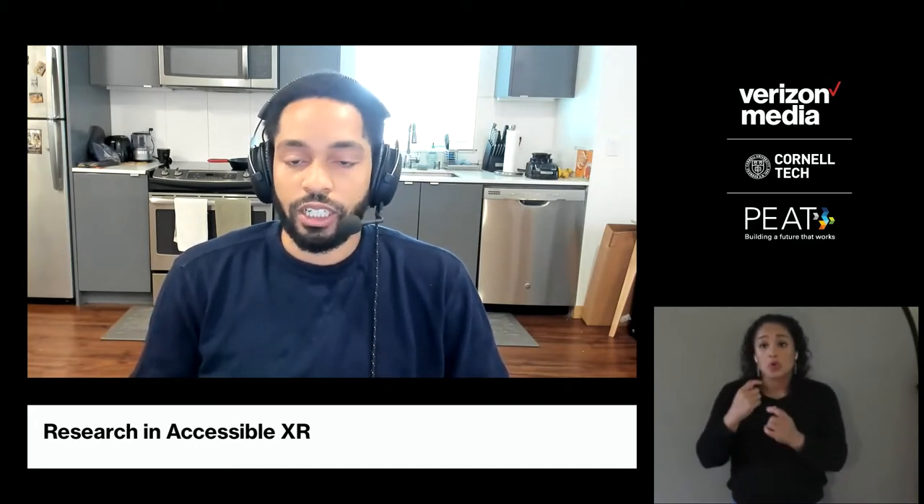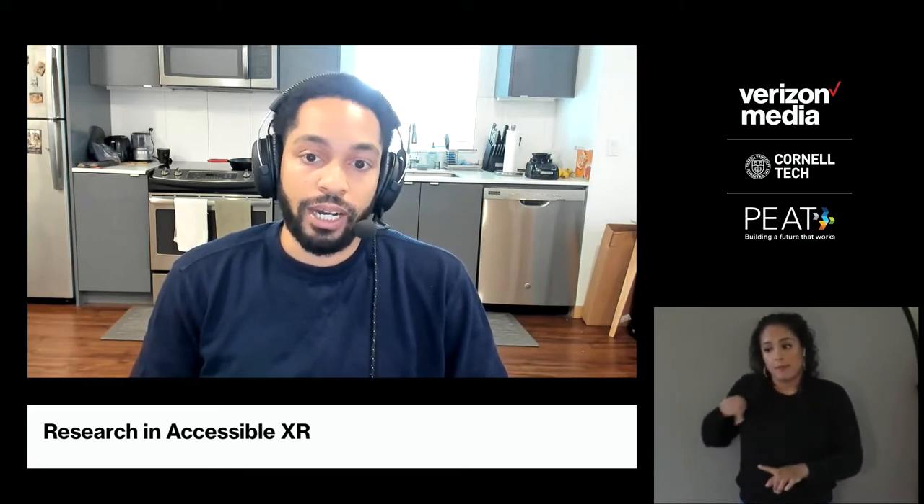Martez, how about your projects? So one of the first projects we did was to get a better understanding of what challenges people with physical disabilities have encountered when using different types of VR systems. We conducted a mixed in-person and remote study where we had people try out different VR applications and elicited feedback on what worked, what didn't, and what they would change. We were able to identify a set of different barriers that might prevent people from engaging in these VR systems, and from that we set our research agenda based on these empirical results.